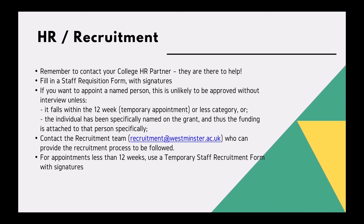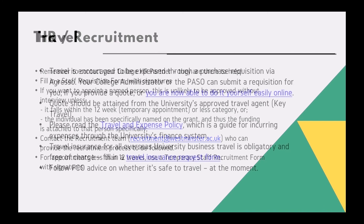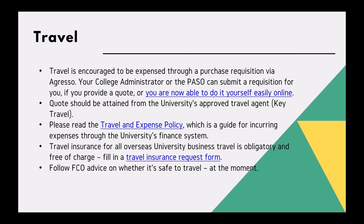You can contact the recruitment team who can provide information on the recruitment process to be followed. You may have travel costed into your grant; travel is encouraged to be expensed through a purchase requisition via Agresso. Your college administrator or the post-award support officer can help you submit a requisition form if you provide a quote, which should be obtained from the university's approved travel agent.